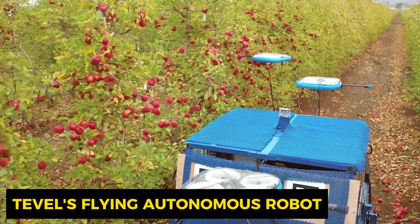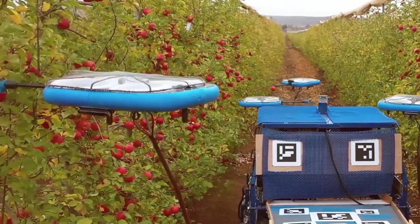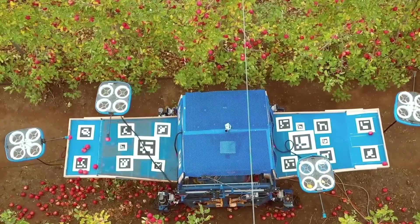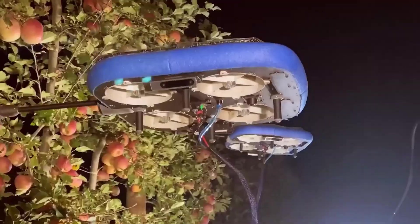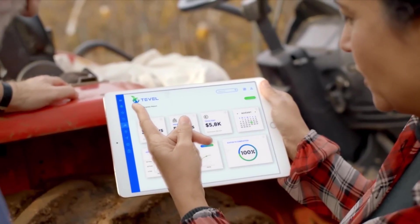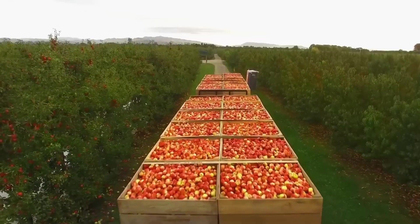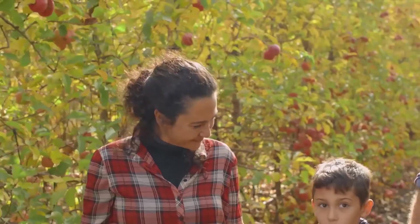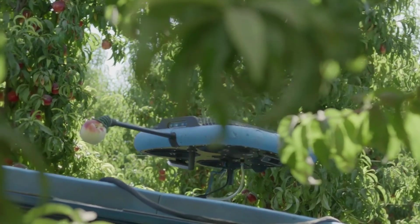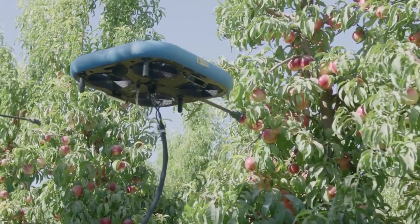This is Tevil's flying autonomous robot, where the future of fruit harvesting is taking flight. Powered by cutting-edge artificial intelligence, computer vision, and machine learning algorithms, this robotic marvel is revolutionizing orchard practices worldwide. The benefits include simplified harvesting operations, reduced overhead costs, optimized resource planning, increased yields, improved fruit quality, and a significant reduction in food waste. These skybound wonders selectively pluck a variety of fruits including apples, peaches, nectarines, apricots, plums, and pears.